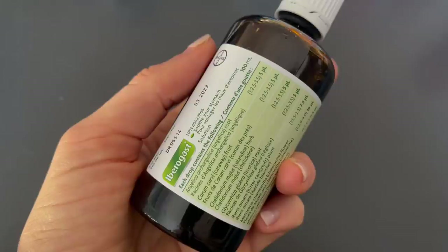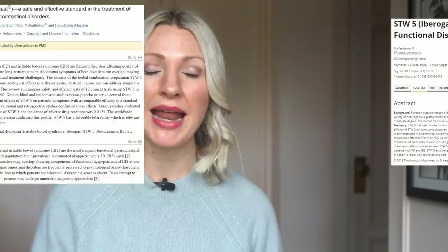Supplement number four is Iberogast — a tincture made up of ingredients like peppermint, chamomile, licorice root, and lemon balm that has been found effective in clinical trials. The research suggests it may help reduce gas formation, regulate muscle contractions along the digestive tract, and improve digestive secretions, which can collectively provide relief. Anecdotally, this is a personal favorite of mine and I use it with pretty much every meal.